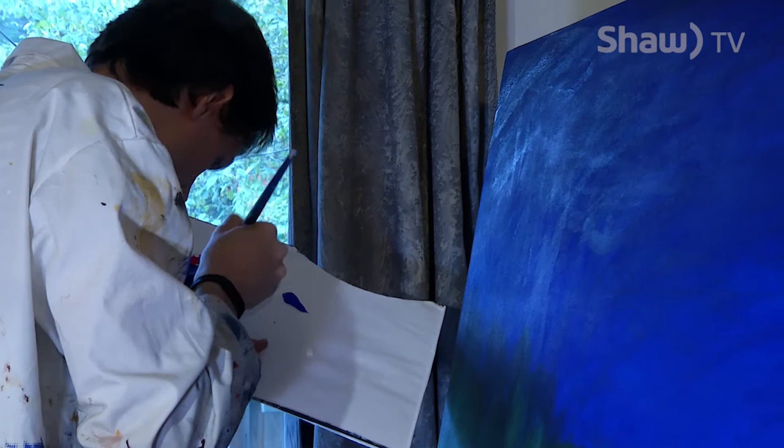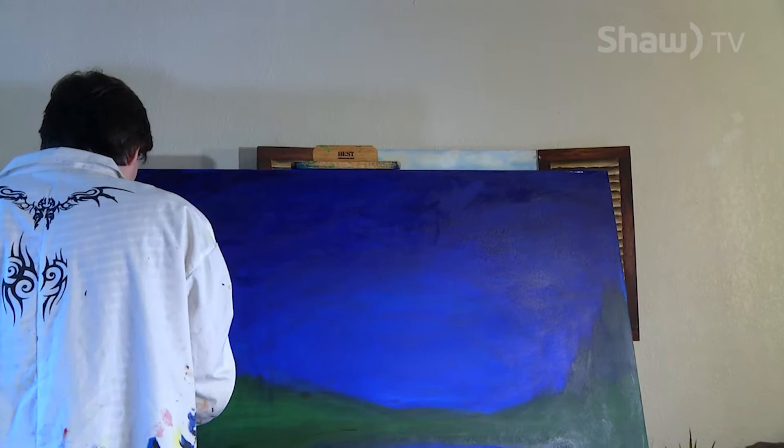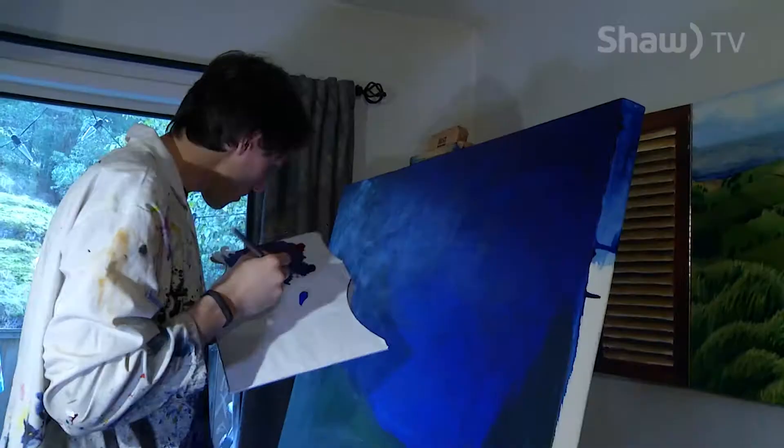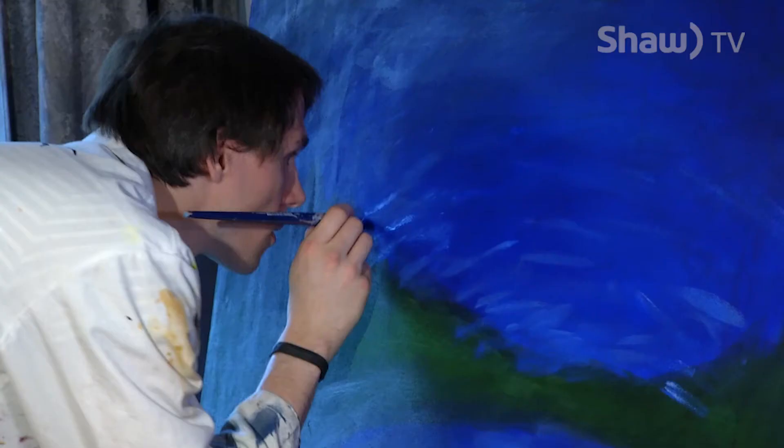A genetic disease that affects the optic nerve robbed Richard of most of his eyesight over nine years ago. He has had to adjust his way of life, alter education and career paths, and learn new methods to paint, which has led to a new kind of painting. He was diagnosed with Leber's hereditary optic neuropathy, and has lost all his central vision, seeing only using the little bit of peripheral vision he still has left.